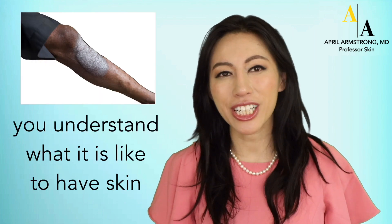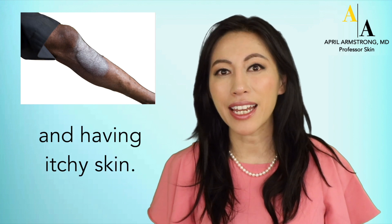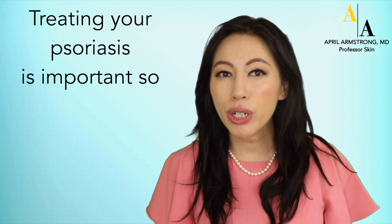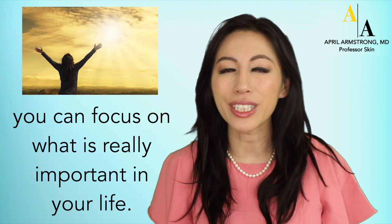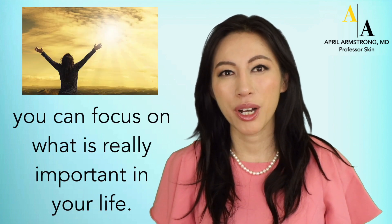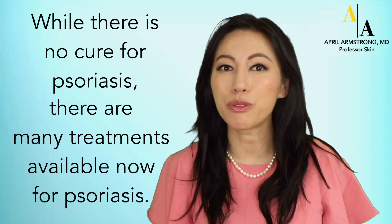If you have psoriasis, you understand what it's like to have skin covered with red patches and plaques and having itchy skin. Treating your psoriasis is important so you can focus on what is really important in your life. While there's no cure for psoriasis, there are many treatments now available for psoriasis.